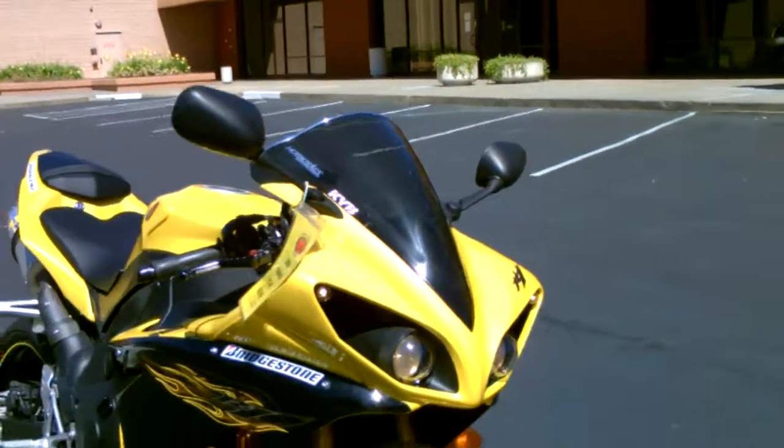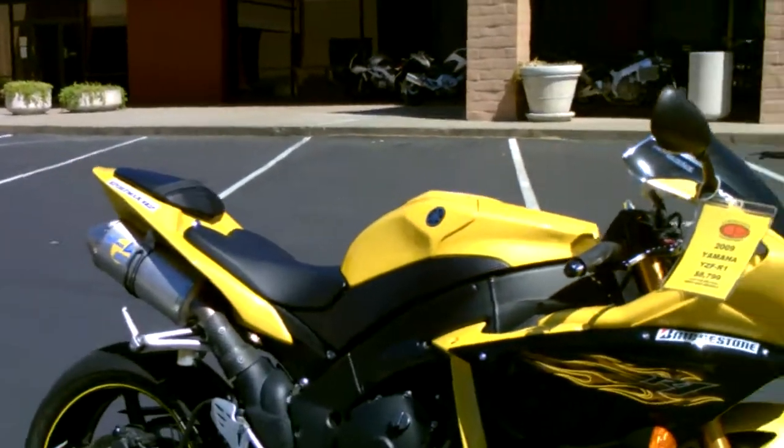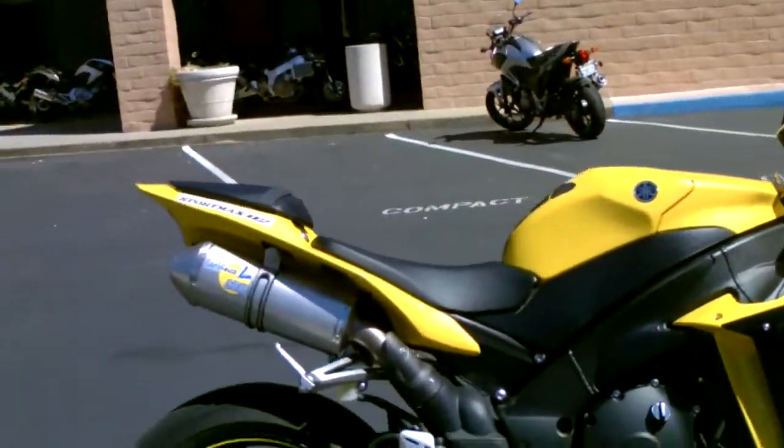This beautiful Yamaha has a metallic yellow and black paint scheme. Let me fire it up so you can see how great she sounds.